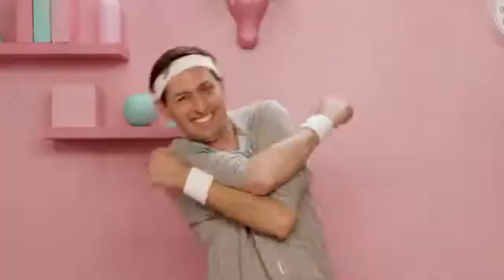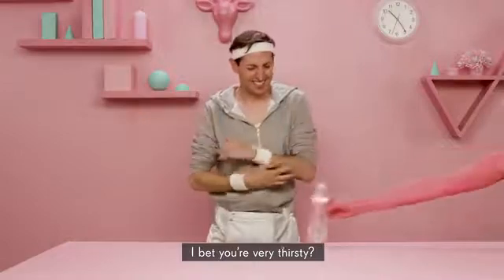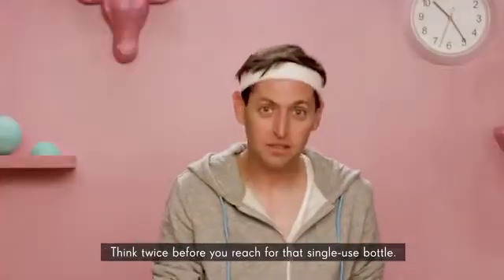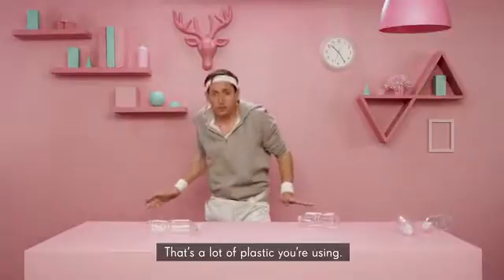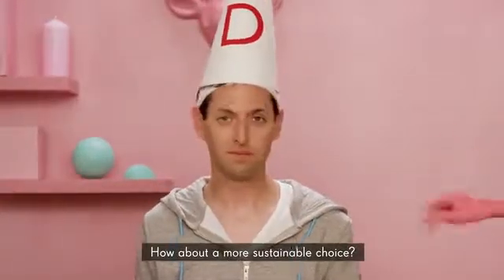Training for that half? I bet you're very thirsty. Think twice before you reach for that single-use bottle. That's a lot of plastic you're using. How about a more sustainable choice?